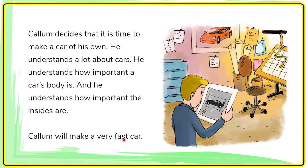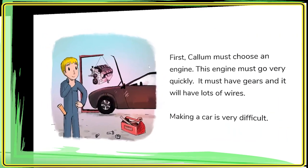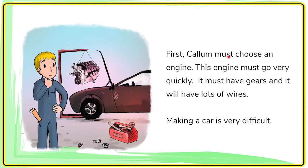Carl Lomb will make a really fast car. First, Carl Lomb must choose an engine. This engine must go very quickly. It must have gears and it will have lots of wires. Making a car is very difficult.